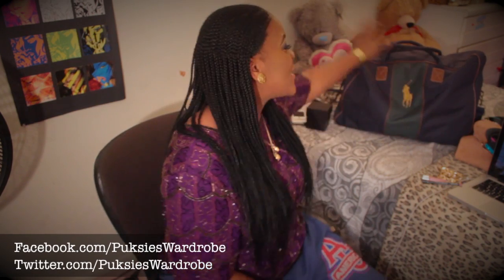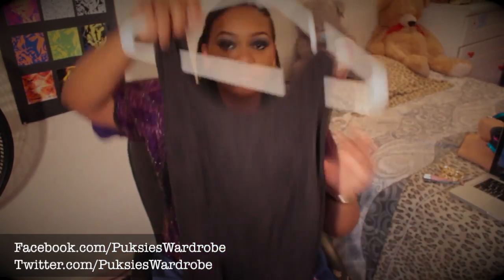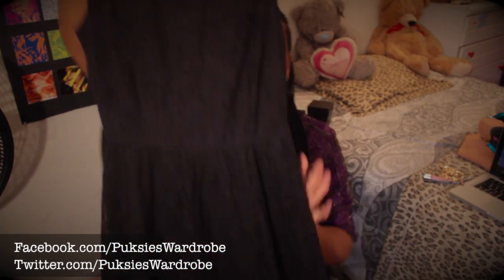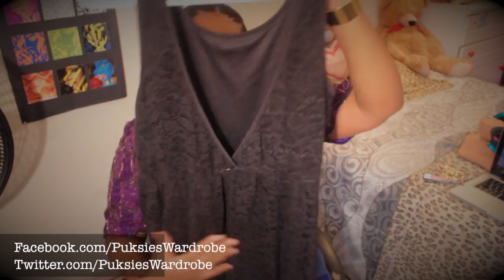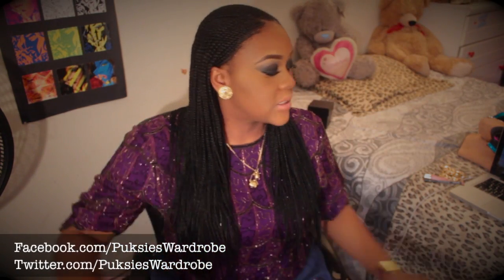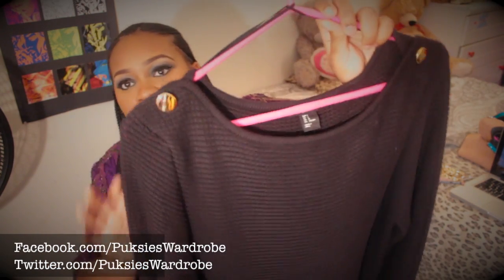Now moving on — this whole bag is full of new things I got from H&M, so I'm going to show you guys what's in here. First up, I have this dress. It's just a black dress, like a skater-type dress, and the back has a V-neck open cut. I got this from TJ Maxx — it's about $15, really really nice.